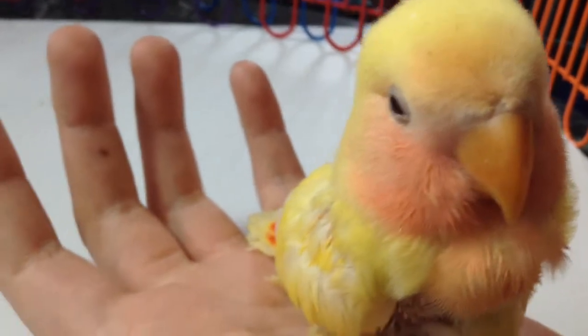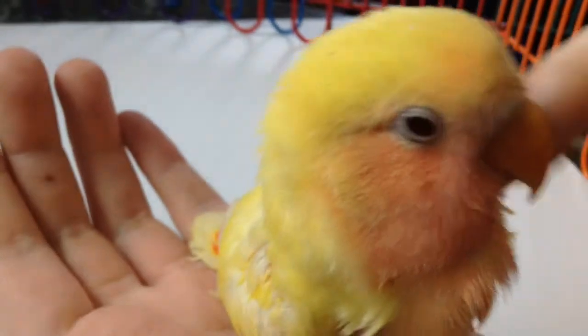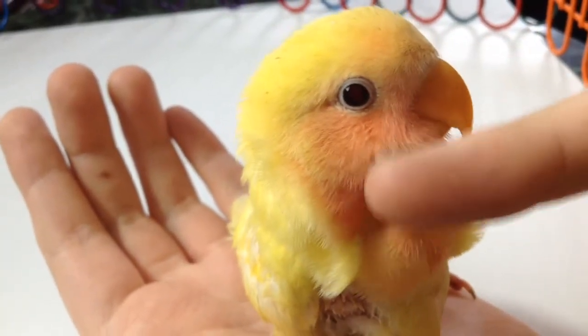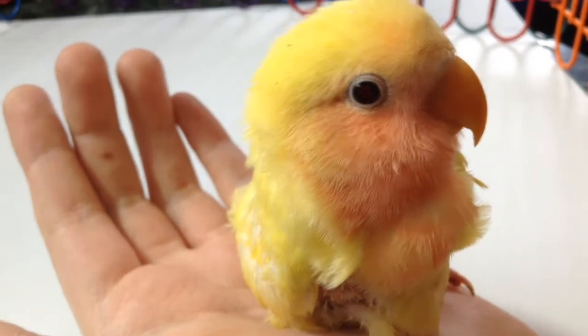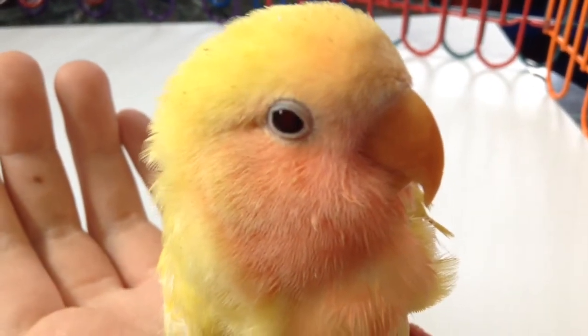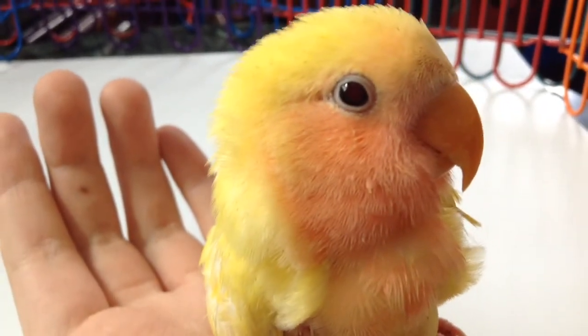What a soft, sweet, lovable little baby. So sweet. Do you get much cuter than this, people? I don't think so. So relaxed and sweet. Such a beautiful, beautiful bird.